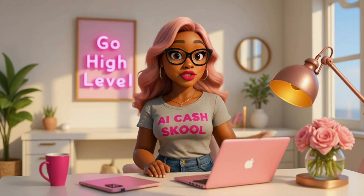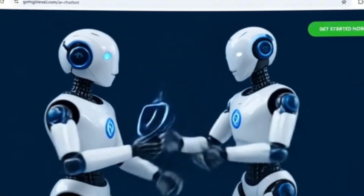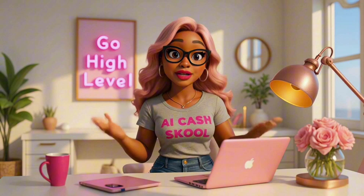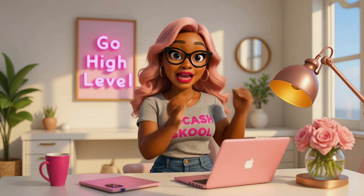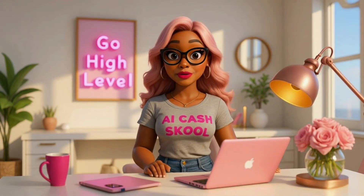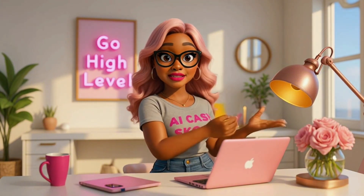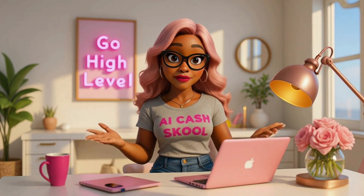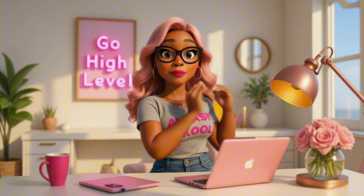The first way is by starting an AI chatbot agency for local businesses. You know how customers love to ask the same five questions over and over again. With Go High Level you can build an AI chatbot that answers frequently asked questions, takes bookings, and even follows up with leads. Offering this to local businesses as a service, you can charge monthly fees anywhere from $300 to $1,000 per business on autopilot.